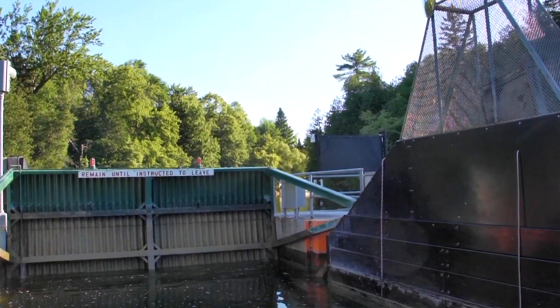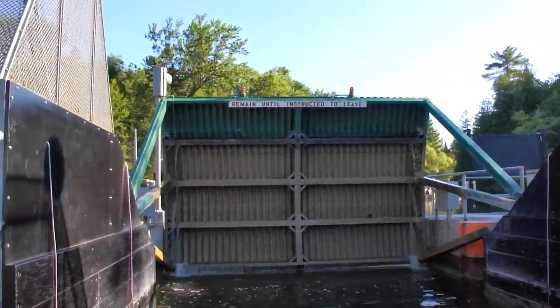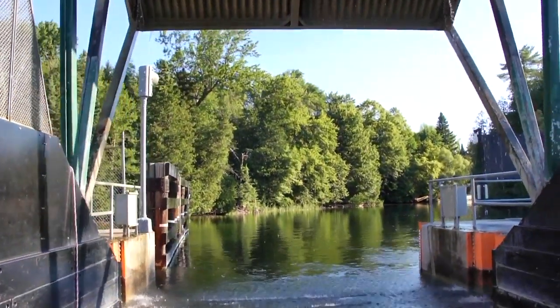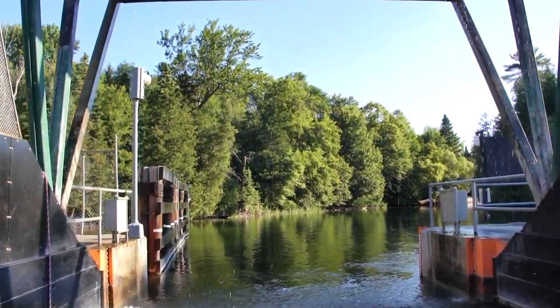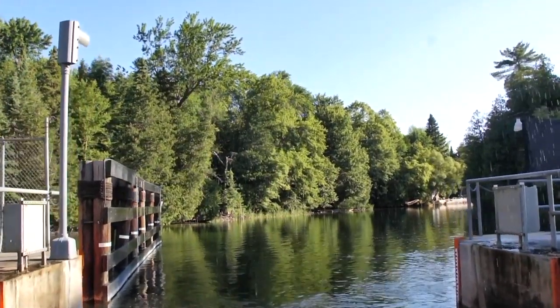If you're headed northeast from Crooked Lake, the first thing you're going to have to negotiate is a small lock. The lock was built by the Army Corps of Engineers to keep the lake levels up after the river was dredged to improve boat traffic. The lock is now run by the Emmett County Parks and Recreation Division and will drop you the few feet needed.